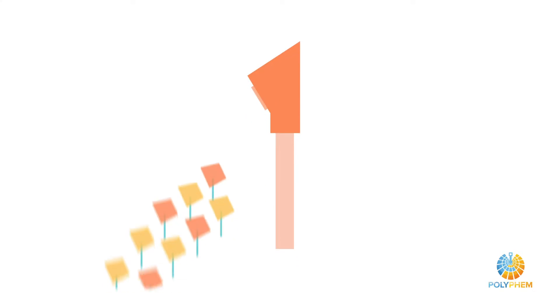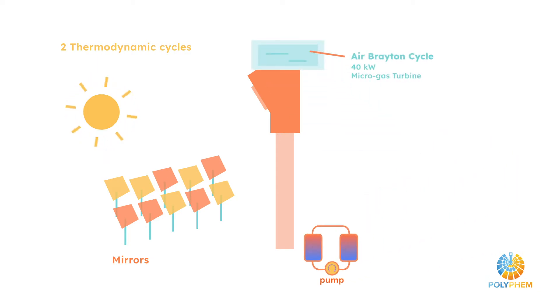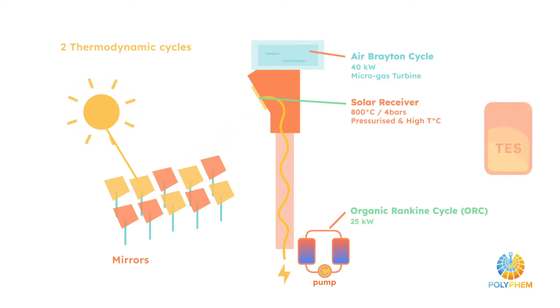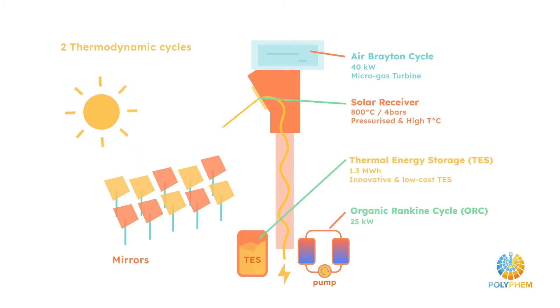Polyfem combines two thermodynamic cycles: an upper air Brayton cycle and a lower organic Rankine cycle. The project extends this technology by integrating an advanced pressurized air solar receiver technology, a high-temperature solar receiver in the top cycle, and an innovative low-cost thermal energy storage unit between the two cycles.